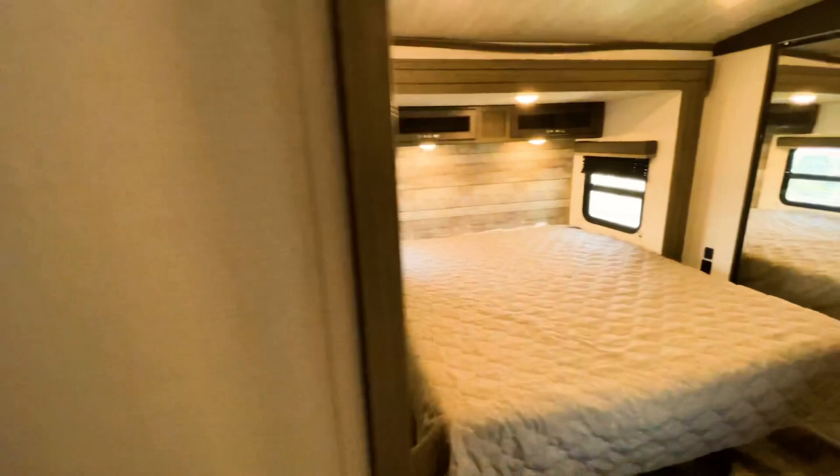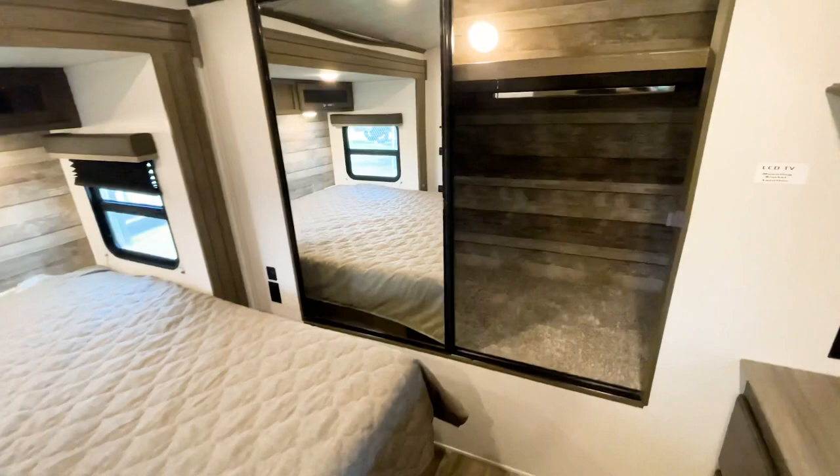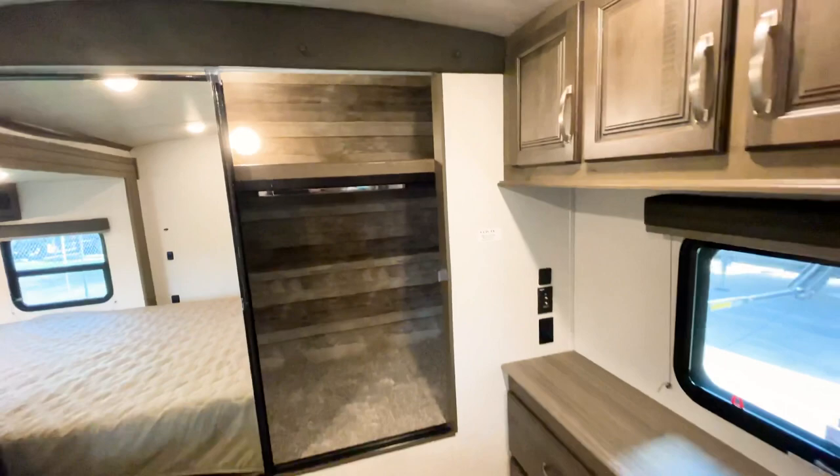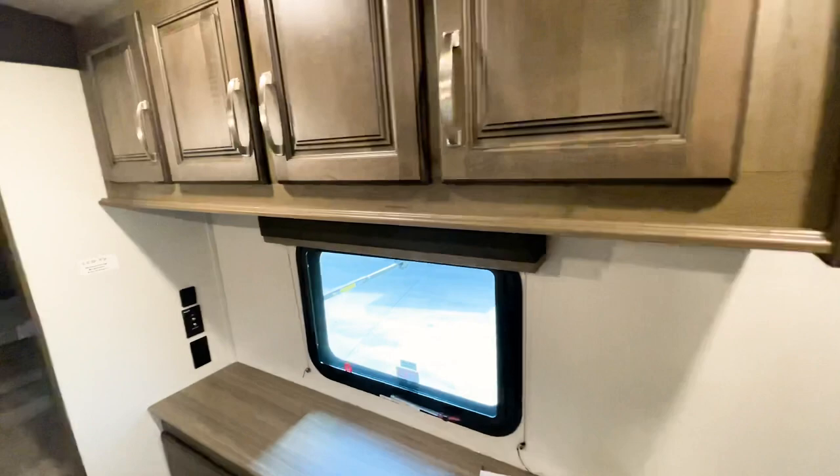Going into the bedroom, you have a king-size bed that's pretty much standard in all the Cougar travel trailers. With the king-size bed being in the slide out, you get a full wall-to-wall wardrobe — and look at how deep it is. I have to go basically waist-deep to reach the back of it. In addition to all that closet space, you have all these drawers and cabinets to store everything, so lots of storage space in this RV.